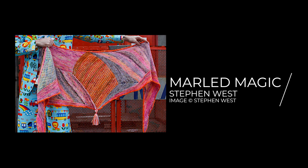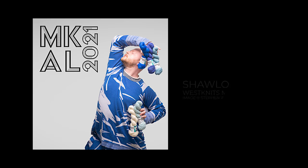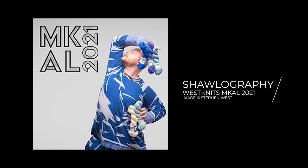A few of you asked down in the comments whether or not I was thinking about joining Stephen West's upcoming MCAL — his mystery knit-along. If you're not familiar with what a mystery knit-along is, it's exactly what it sounds like. It's a mystery knit-along where the designer — in this case Stephen West — designs a pattern and the knitters who want to partake have no idea what the finished object is going to look like. That's the whole fun of it — you just knit this thing and you don't know what the end outcome is going to be.